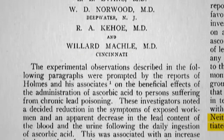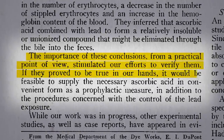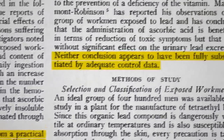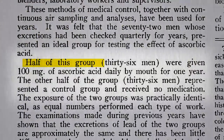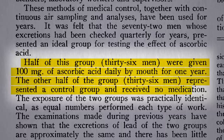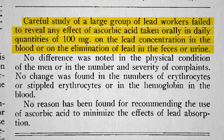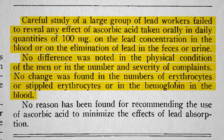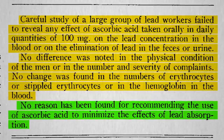That original data was so compelling that it inspired others to try to replicate them. I mean, if it actually worked, they could start handing out grapefruits at the factory door. The earlier study didn't have a good control group, but they weren't going to make that same mistake this time. Half the group got 100 mg of vitamin C a day, not just for a month, but for a year. The other group got nothing, and careful study of the group failed to reveal any effect of vitamin C on the lead concentration in their blood or urine, no difference in their physical condition, no changes in their blood work, and so no reason for recommending the use of vitamin C to minimize effects of lead absorption.